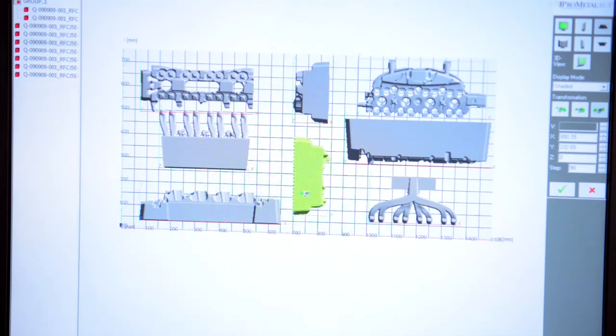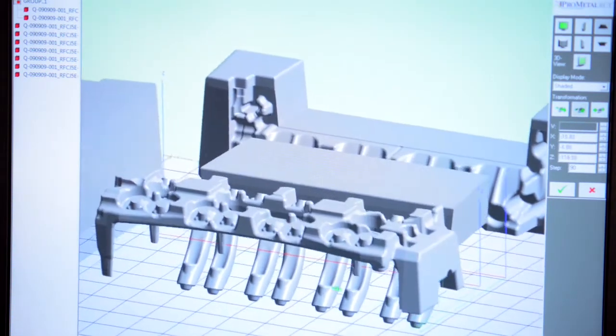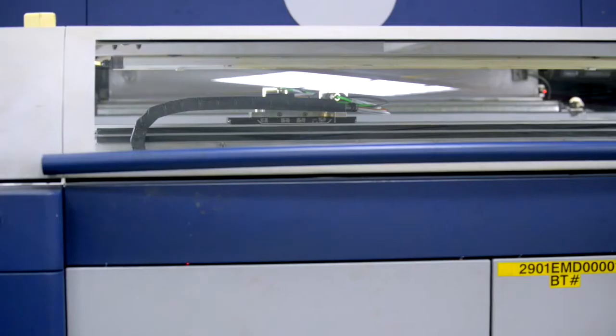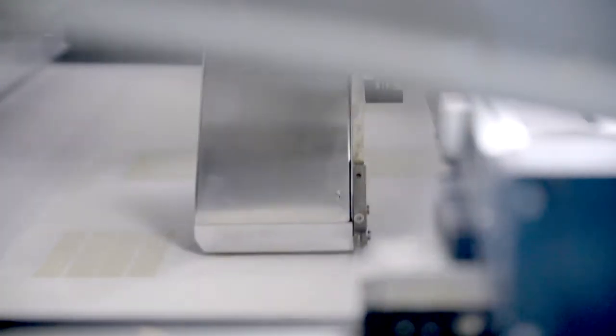3D printing is a process also known as additive manufacturing where a solid CAD model is sliced into very thin layers digitally on the computer. That data is fed out to a machine that will produce each layer one at a time additively and grow the part up.